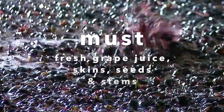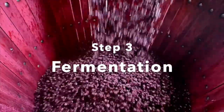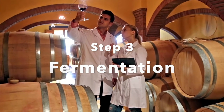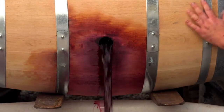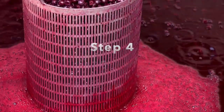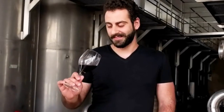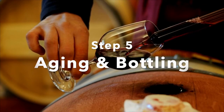Traditionally men and women stomped on the grapes, but newer methods use mechanical presses to crush the grapes into must. Must consists of fresh grape juice, skins, seeds, and stems. Step three is fermentation — even though the must naturally starts to ferment, winemakers add cultured yeast to predict the outcome. Fermentation transforms the sugars into alcohol. Step four is clarification — this process separates the solids at the bottom of the tanks or barrels, called pumice, from the liquid wine.